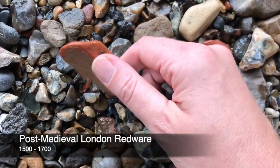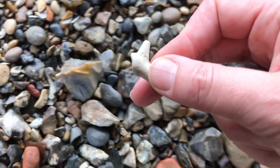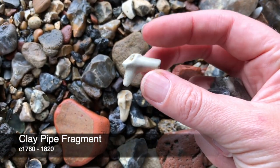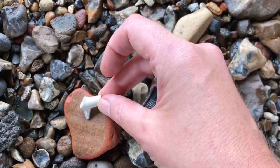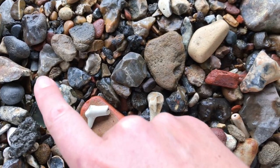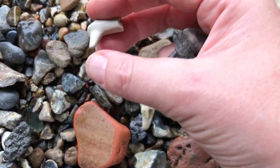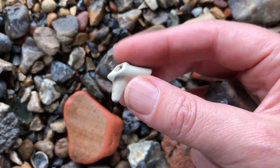Nice bit of post-medieval redware, glazed inside. A little spur from a pipe — see the seam there? So the pipe stem would have been there, the bowl there, and this thing here is called the spur, or heel. But when it's pointed like this, it's a spur.